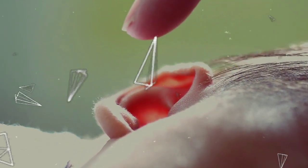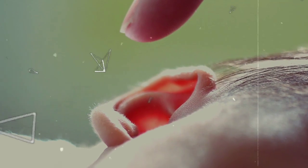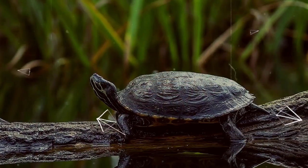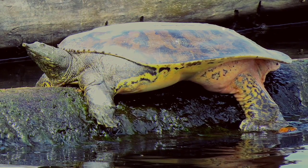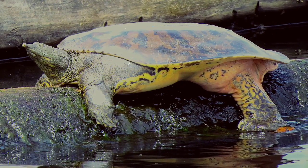Feel the back of your ear and you'll probably have an idea of what a soft-shelled turtle's shell feels like. Unlike their hard-shelled counterparts, these turtles evolved separately, foregoing a tough outer shell in favor of something more leathery and hydrodynamic.